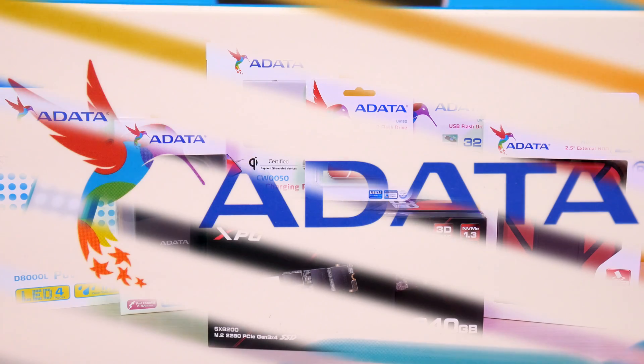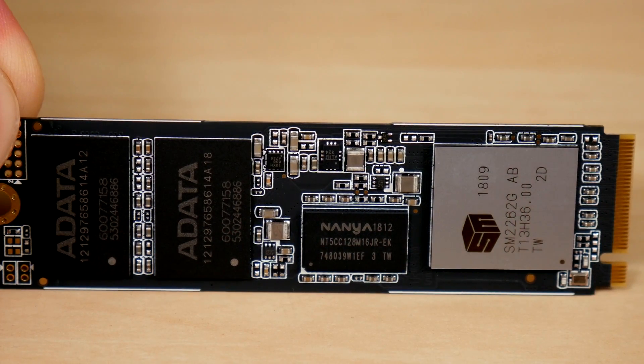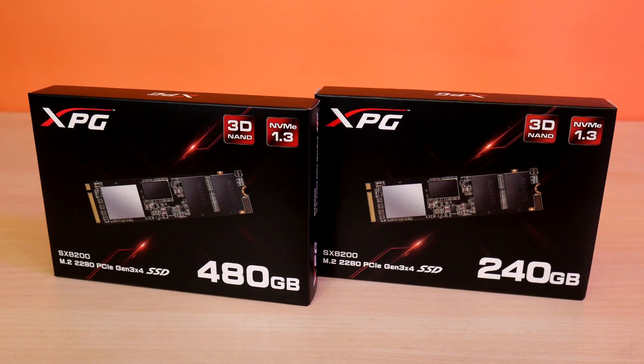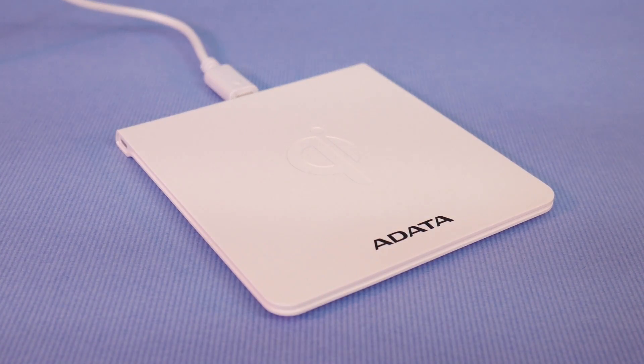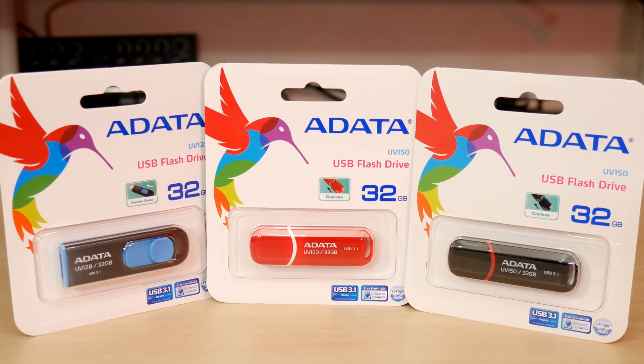Adata covers all your memory and power needs with blazing fast NVMe M.2 drives for a snappy Windows 10 experience, SSDs to rugged external hard drives, and power banks, charging pads, USB flash drives and more. Check them out at the link below.